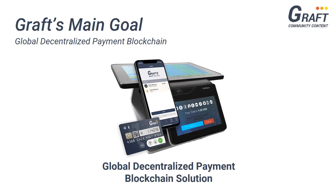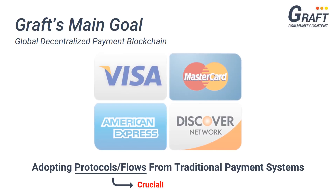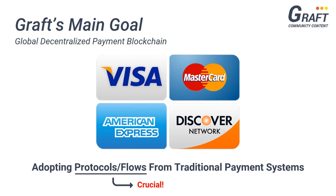In order to achieve this goal, the Graft Payment Platform is adopting payment processing protocols and flows similar to traditional electronic payment systems. To understand why such adoption is crucial for the acceptance of Graft as a worldwide cryptocurrency payment solution, let's explore some of the characteristics that have allowed traditional payment platforms to gain dominance over the payment industry and how such characteristics translate to Graft.